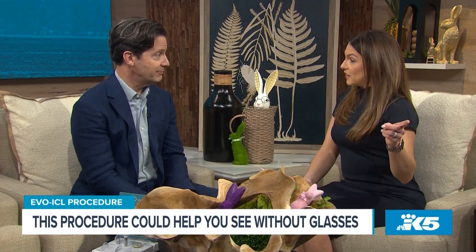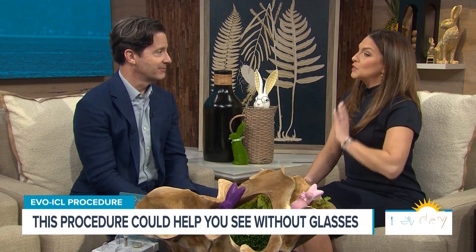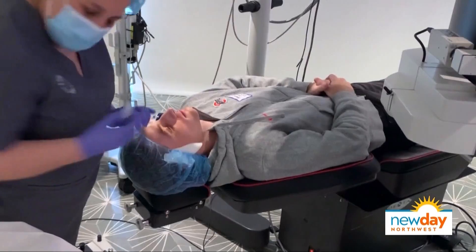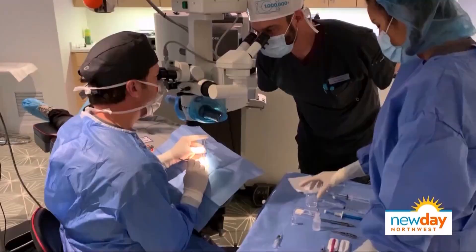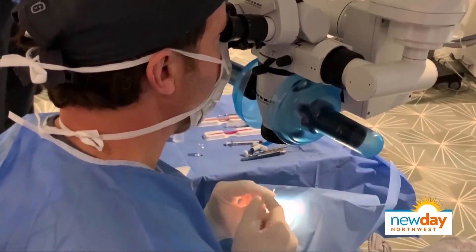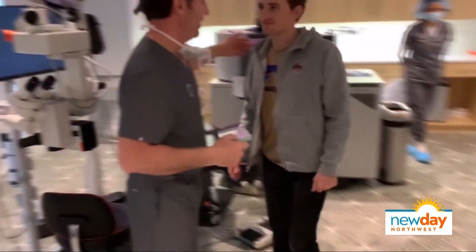Somebody out there is really excited right now. I hope so — because they're hearing this for the first time. You are actually so confident in this procedure that you did it on your son. I did, about two years ago. I myself had very thick glasses. I had LASIK many years ago before the Evo ICL was available, and my son inherited those very nearsighted eyes. About two years ago, I put the Evo ICL in his eyes. He's got better than 20/20 vision. Absolutely loves it.